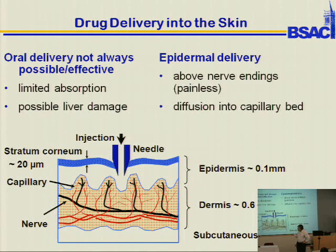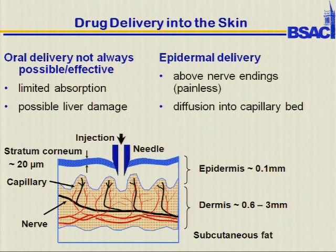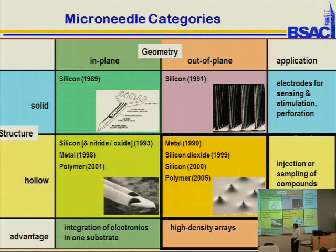We're also interested in the potential of delivering lyophilized drugs and having them reconstitute just under the stratum corneum and then move around the body. This is a brief history of microneedles — they've been around for a while. The first work was done around 1990; in-plane and out-of-plane solid needles were developed in 1991, then hollow microneedles were developed fairly early on. Microneedles normal to the surface came later — they're stronger and can deliver more drugs.